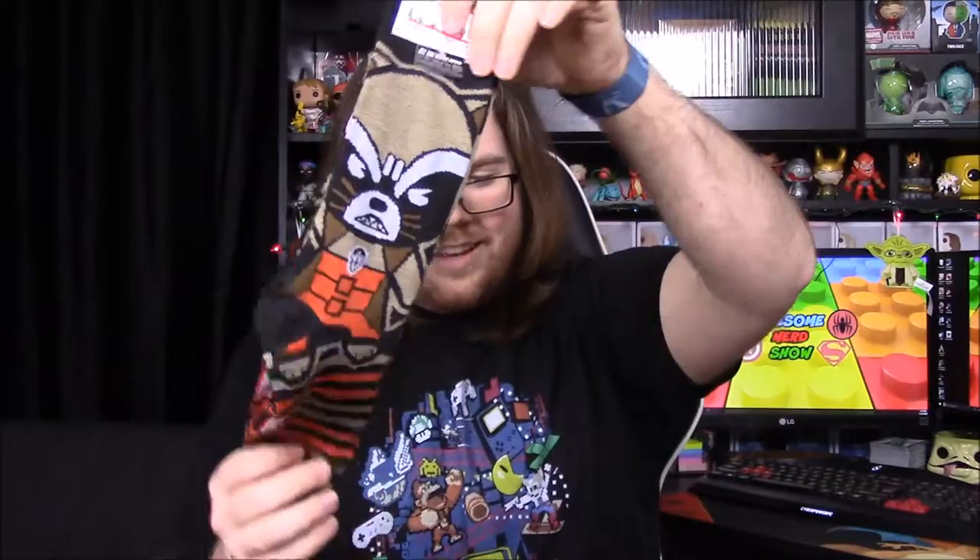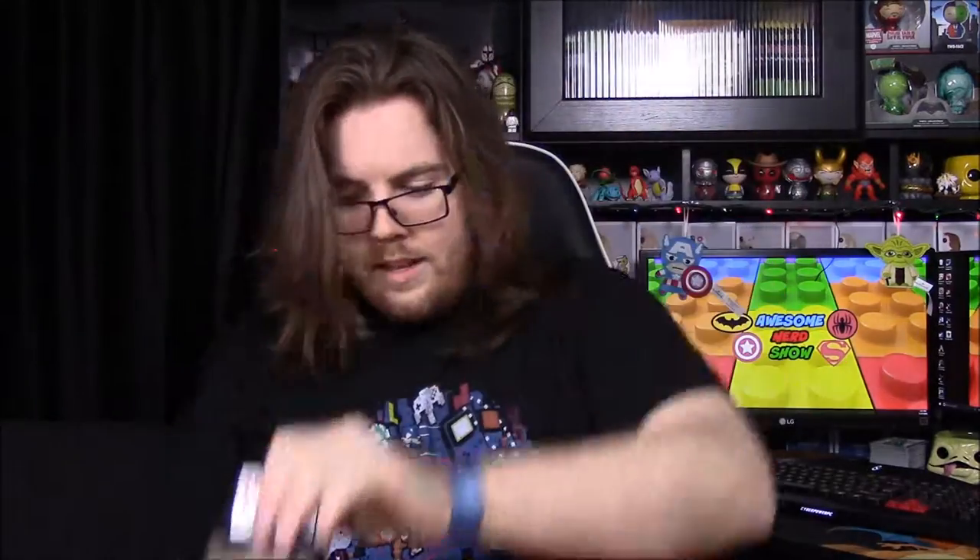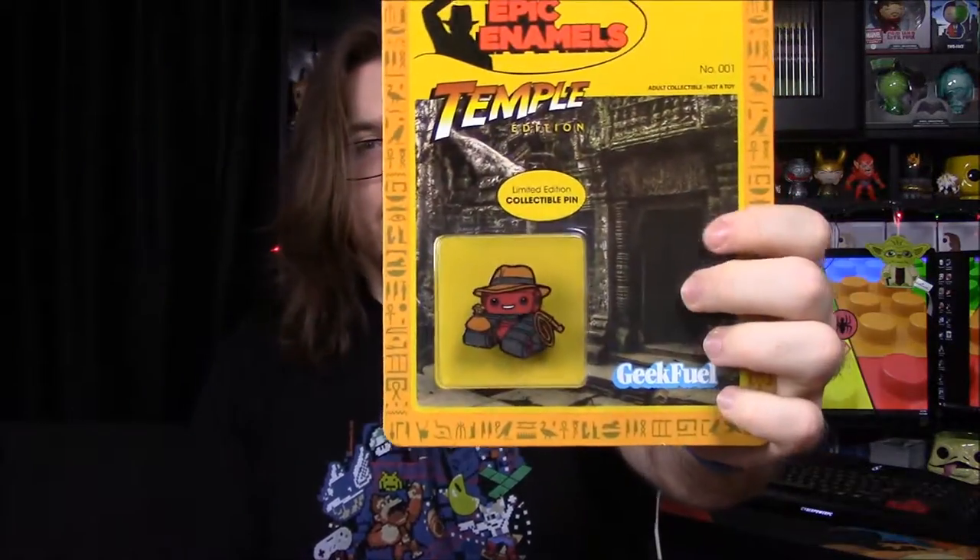What was your favorite item out of this box, bro? The socks, I assume — yeah, gonna be the socks. I think my favorite would probably be the little pin, just because I like it being dressed up like Indiana Jones. I also like the mug, and the socks are cool — I'm sure bro will take those. The shirt is always nice, even though I don't really watch Futurama.